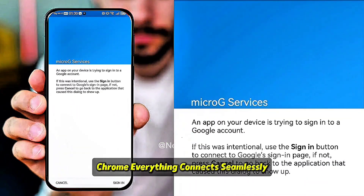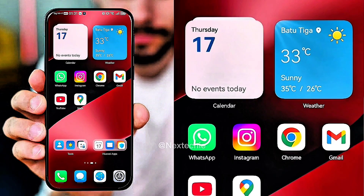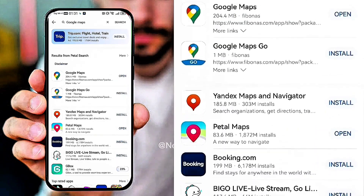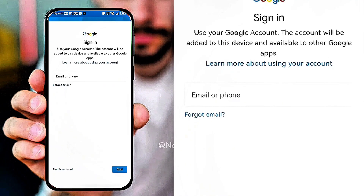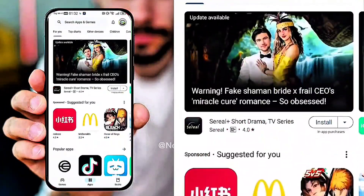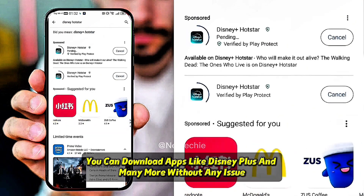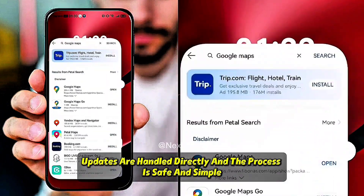Gmail, Maps, Chrome — everything connects seamlessly. Now, if you can't find a certain app inside AppGallery, here's the trick: install G-Box. Inside G-Box, you'll get the full Google Play Store experience. From there, you can download apps like Disney Plus and many more without any issue. As you can see, my Huawei now runs all Google apps smoothly. Updates are handled directly, and the process is safe and simple.